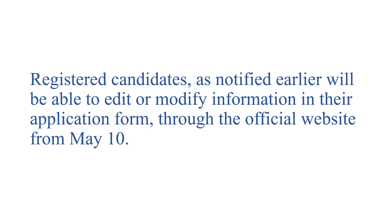You have already filled the application form. Now you can make changes in the application form from May 10 from the official website.